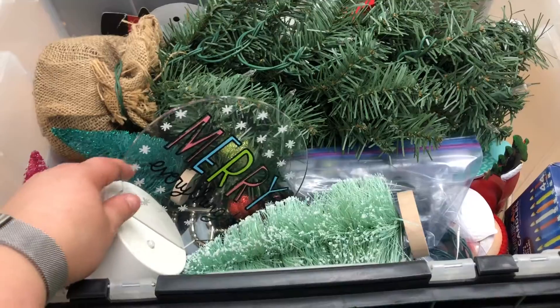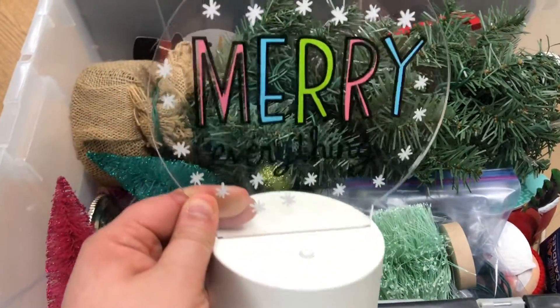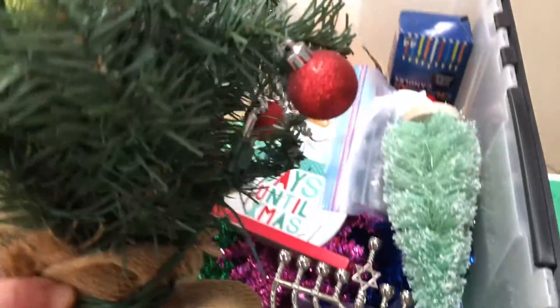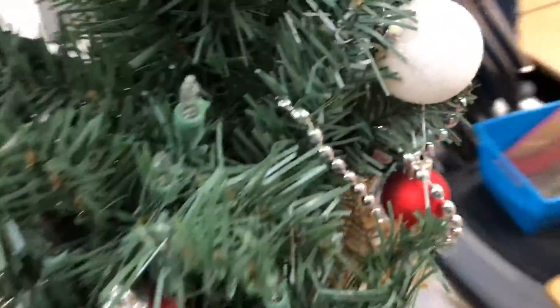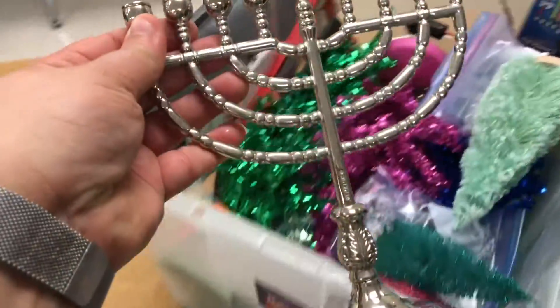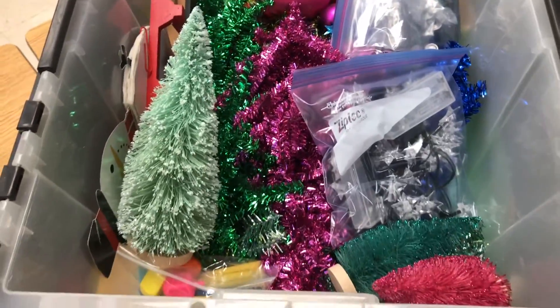I went ahead and started getting our holiday decorations out. I started taking out a couple of things because specifically I was looking for our little Christmas tree and our little menorah. I have a couple of different Christmas trees, but I was looking for one specific one that I put lights on, though I can also put lights on the other ones I have.